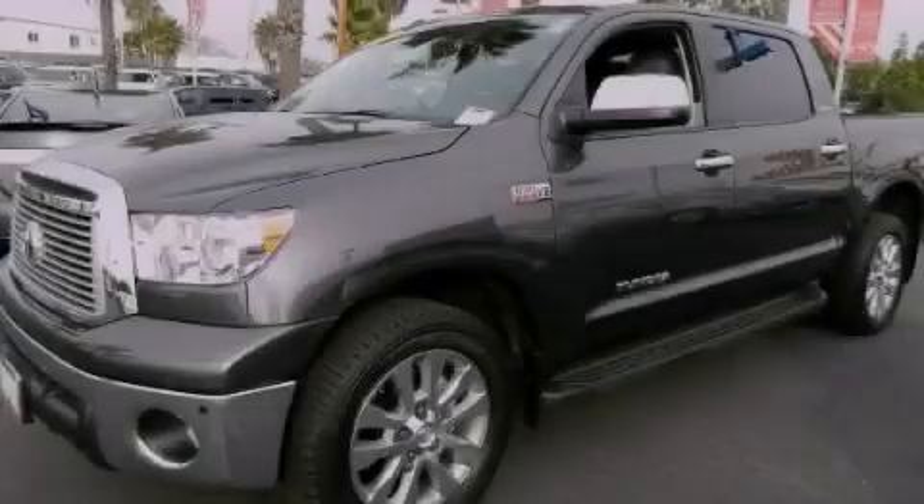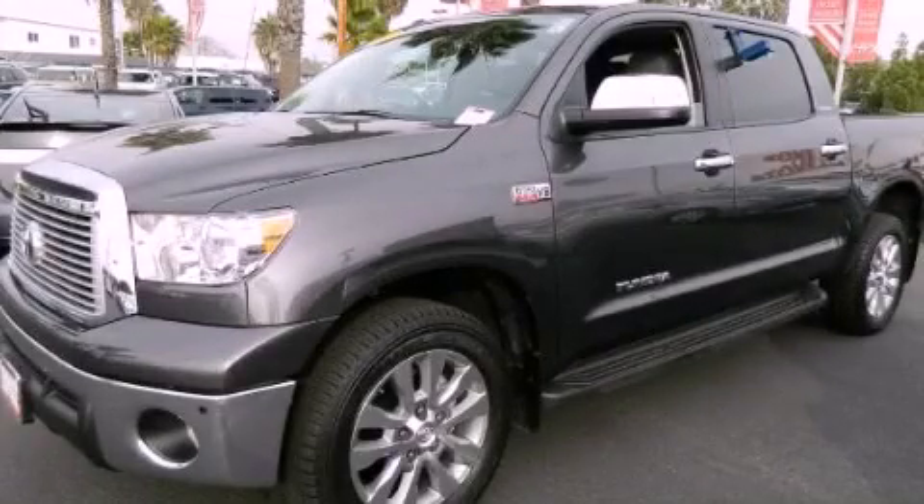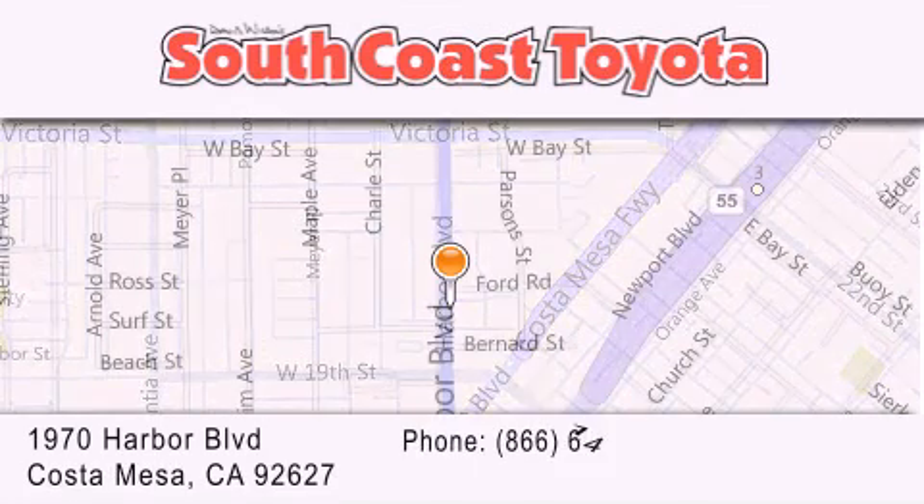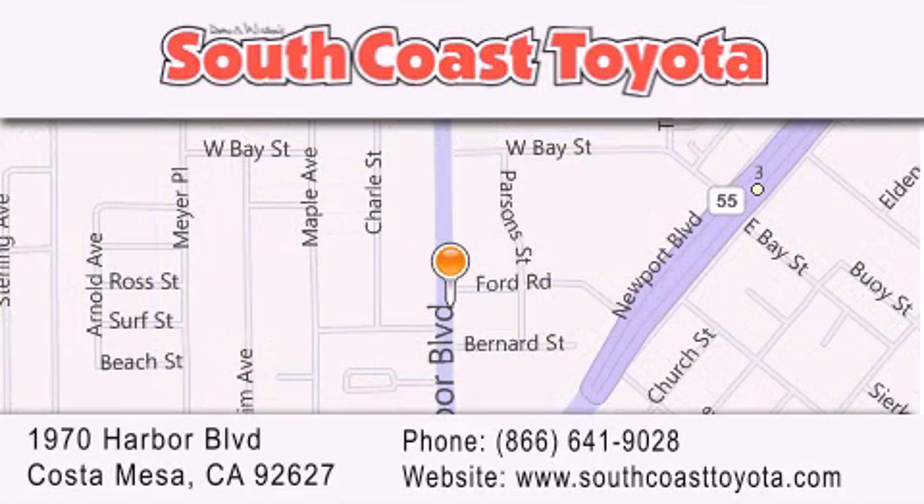Stop by today and test drive this vehicle for yourself. South Coast Toyota is located at 1970 Harbor Boulevard in Costa Mesa. Our goal is to exceed all of your expectations to ensure that you'll return for future visits.